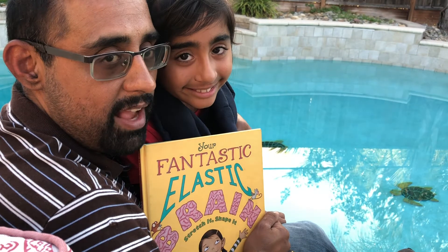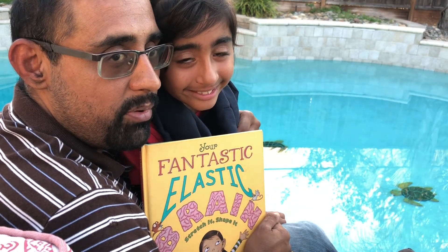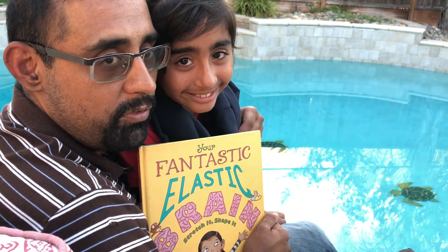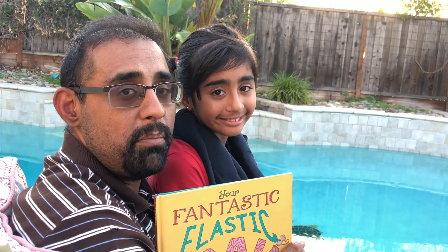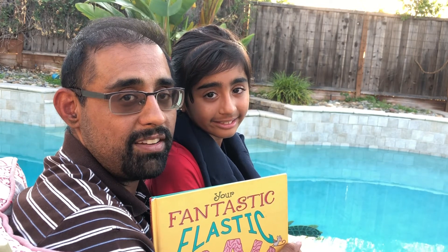So this was our book review of Your Fantastic Elastic Brain. And as you can see, Khadija learned a lot about her brain. We thought it was a great picture book for younger kids. If you're interested in buying this book, there's a link in the description down below that will take you to amazon.com. Was this book review helpful for you? If so, please leave a comment below so I know to make more book reviews like this. Next week's video is also going to be a book review, where I review a book that teaches kids brain teasers and riddles.